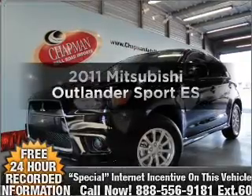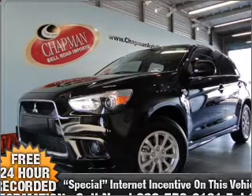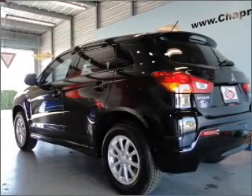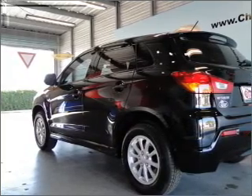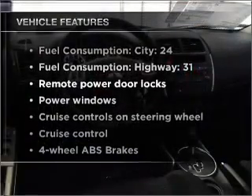Travel the roads in style and comfort in this great vehicle. With an efficient four-cylinder engine connected to a smooth shifting transmission, the anti-lock braking system will help deliver you safely to your destination, and memory settings make for a more comfortable ride. Plus, enjoy these notable features that are included in this vehicle.